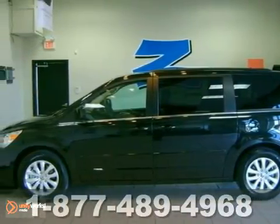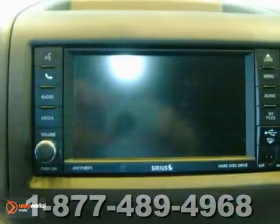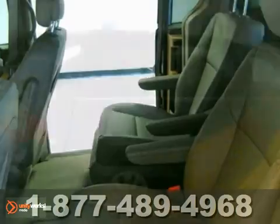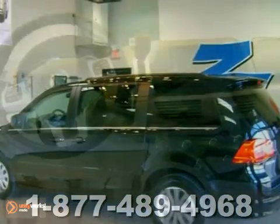We think you'll like this 2012 Volkswagen Routan. It includes an extended certified warranty. Plus, it comes equipped with a multi-function steering wheel, DVD player, and heated seats. Privacy glass and a third row seat make this Volkswagen hard to pass up.